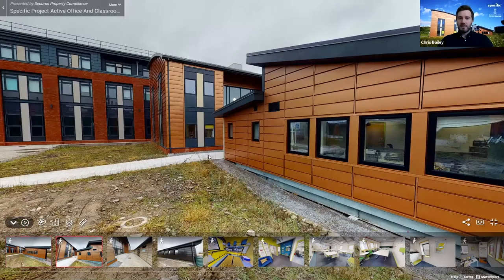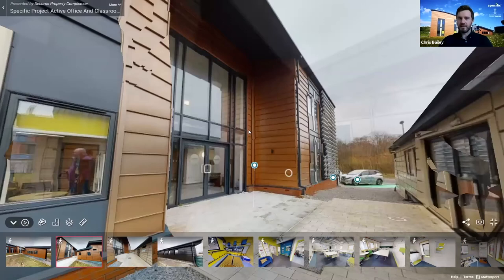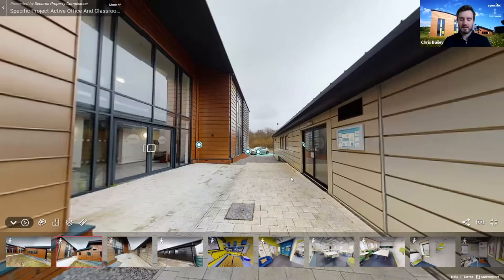Active buildings are buildings that generate, store, and release energy. They're not just a user of energy from the grid — they actively generate on the facade and features of the building. Generation comes in the form of solar and thermal; storage in the form of batteries and hot water; and release technologies include electrified heating, lighting, EV charging, and so forth.